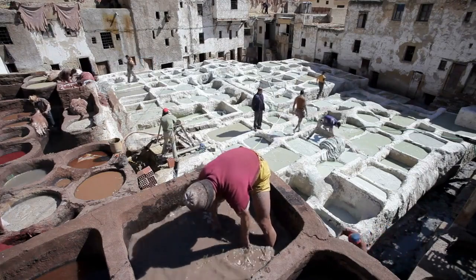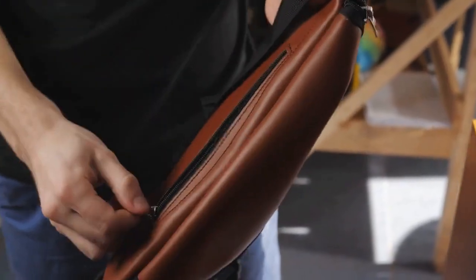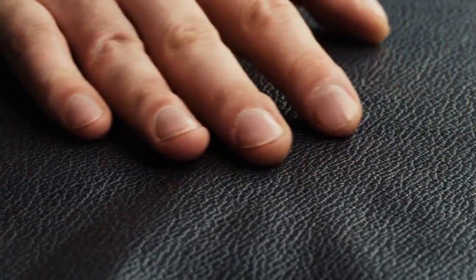Aniline leather is made from the highest grade of hides, making it a top-grain leather that has gone through a specialized tanning process. This process gives it a smooth, pliable feel and unique properties that make it a popular choice for upholstery and apparel. This type of leather is ideal for those who appreciate the look and feel of natural leather.